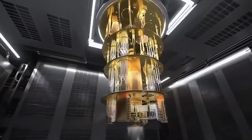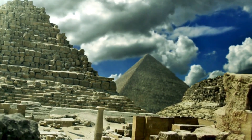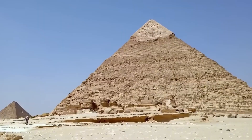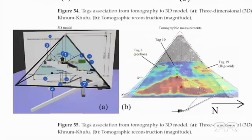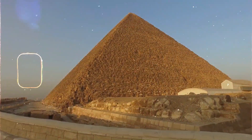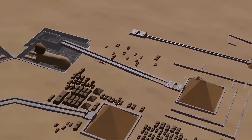So here we are, standing at the edge of one of the greatest unsolved mysteries in modern science. What will be uncovered beneath these ancient stones — and more importantly, will we ever be allowed to know? If this discovery blew your mind, hit that like button and help us get this story seen.